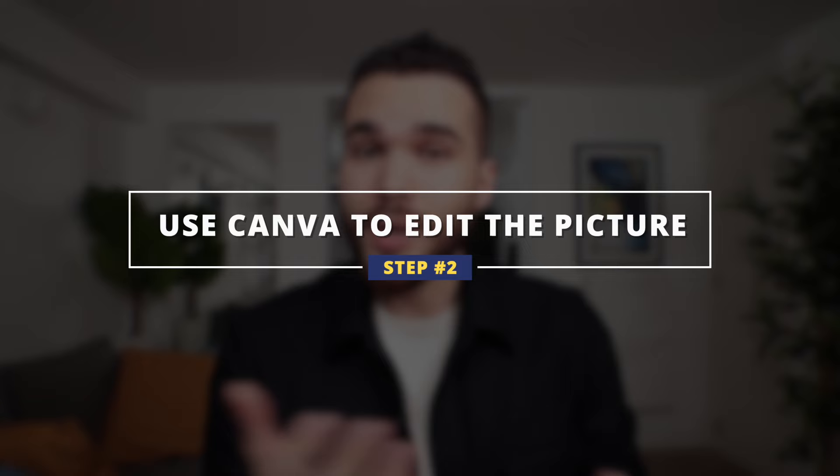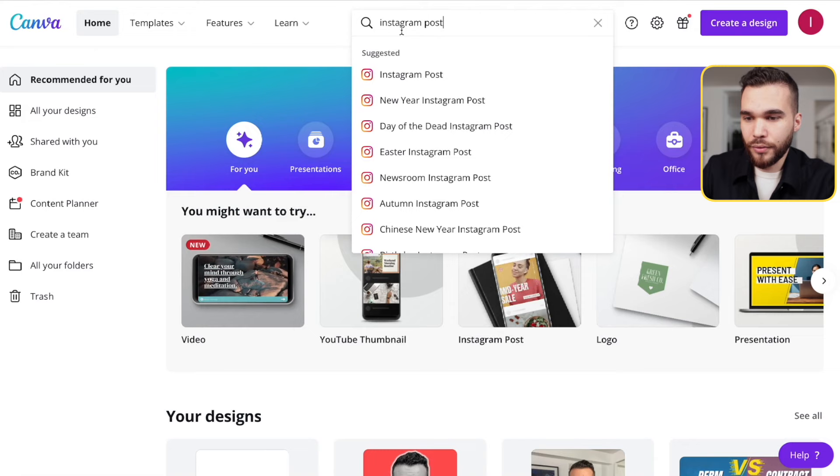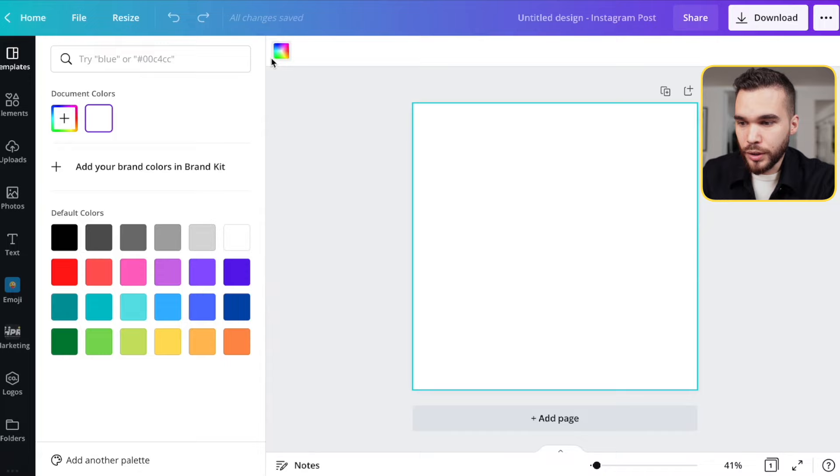Let's go to Canva — I'll link everything in the description. Go to the search bar and search for 'Instagram post' so you have the right dimensions; it will be perfect for your profile picture. Create a blank Instagram post and here you go. What you can do here is choose a bold color — let's take this one, for example.